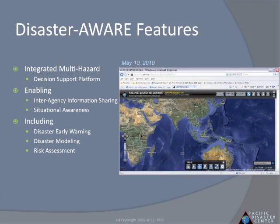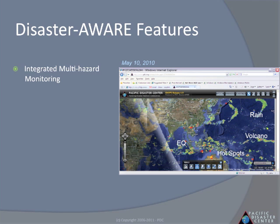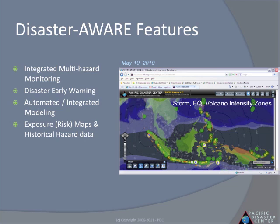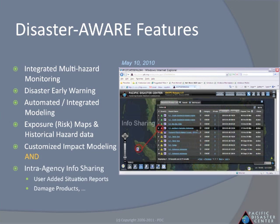DisasterAware features a multi-hazard monitoring platform for various events, disaster early warning, integrated predictive modeling when possible, as well as exposure and risk from historical data and impacts. The platform can also be customized to accommodate impact and damage assessment models.